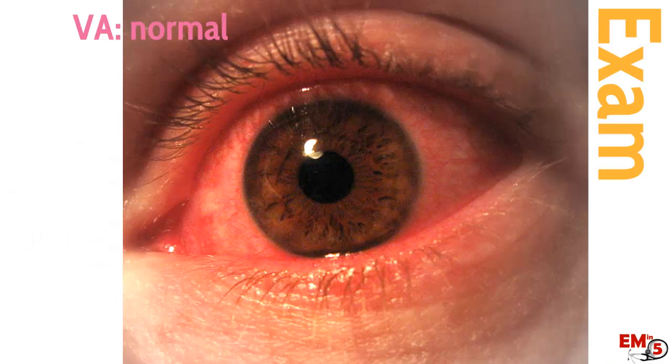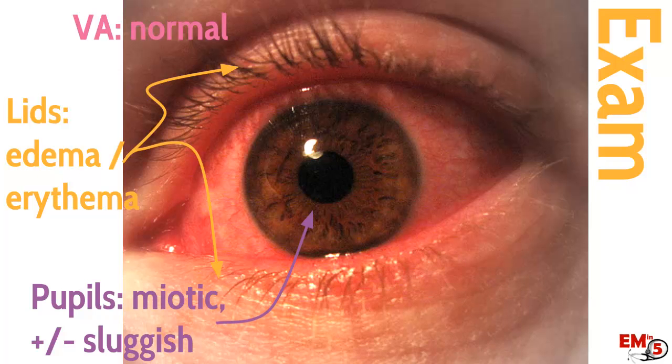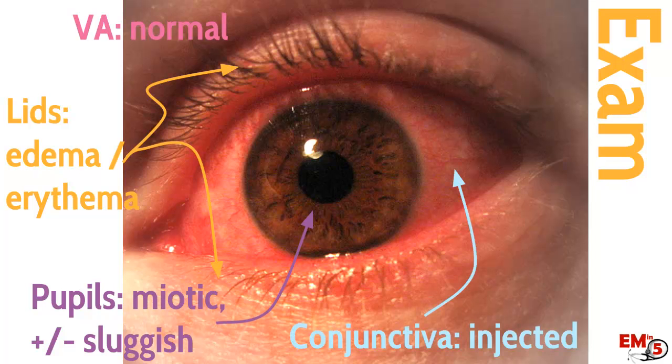On exam, visual acuity is usually normal. A lot of times the lids might have some edema and erythema — basically sunburn on the skin. Pupils should be about normal, though sometimes they're a little miotic or a little sluggish. Usually you'll see a very injected conjunctiva.